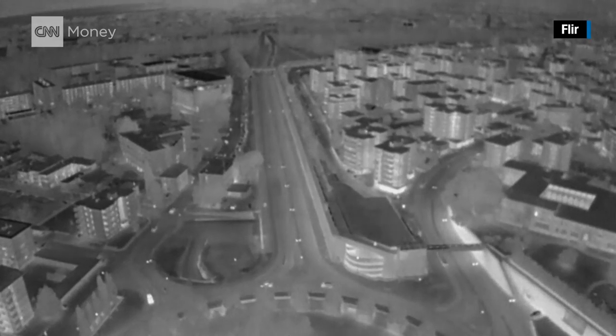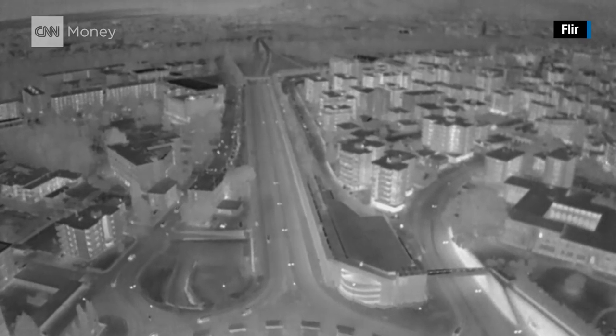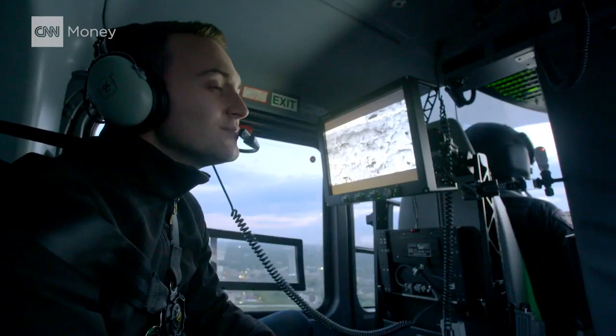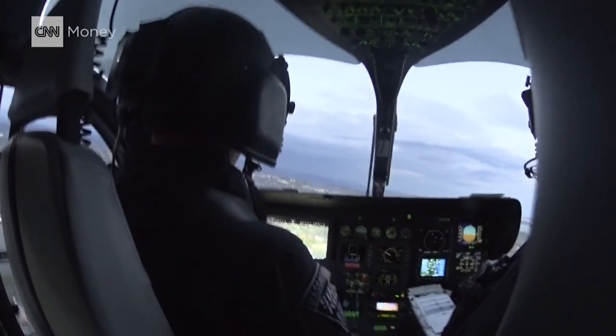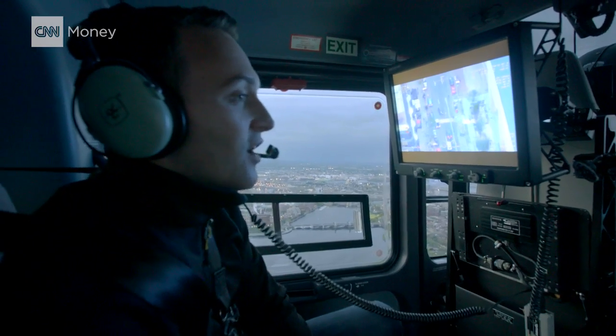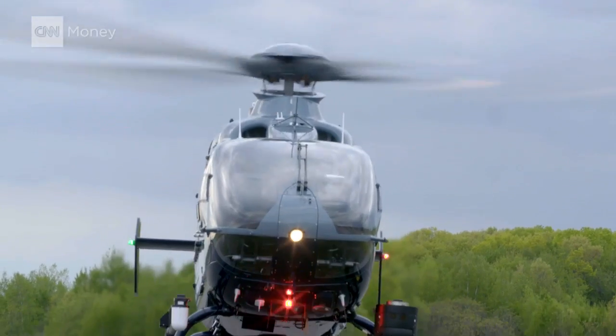Teach also says the cameras can't see through glass or multiple layers of a wall, so they aren't able to see into people's homes. The police say for them it's an invaluable tool. We're not here to invade anyone's privacy — we're here to help people. Do you think it would have taken a lot longer had you not had that technology that day? Oh, we probably wouldn't have been able to confirm that there was somebody in that boat.